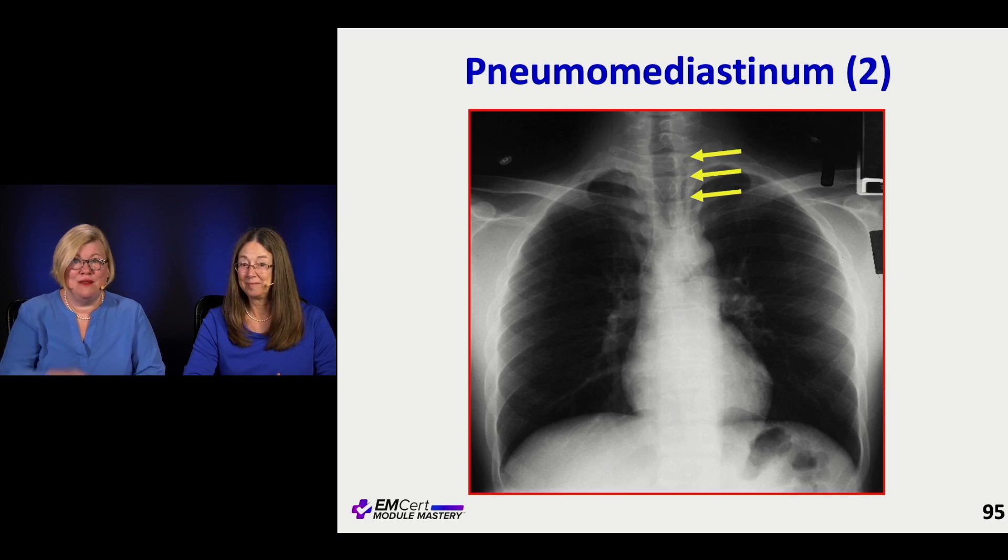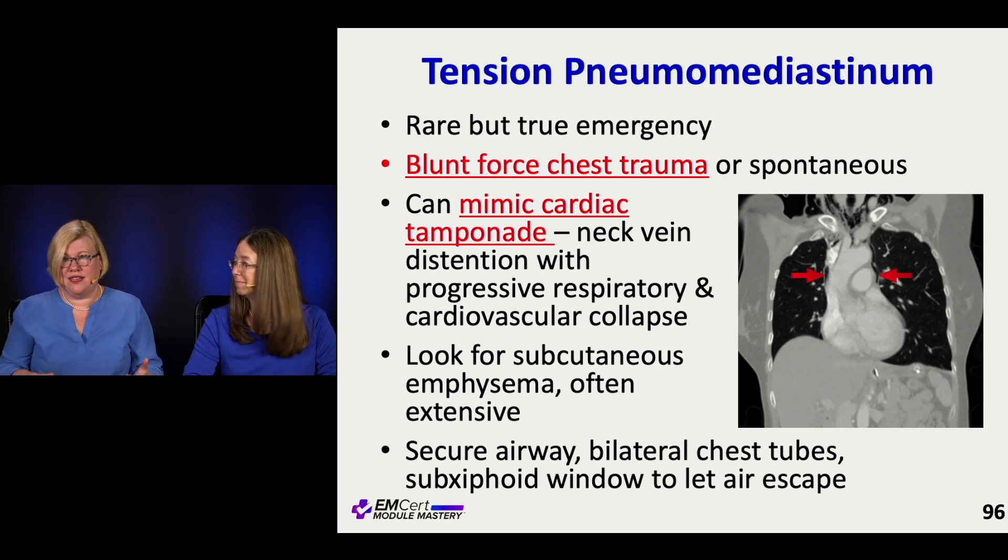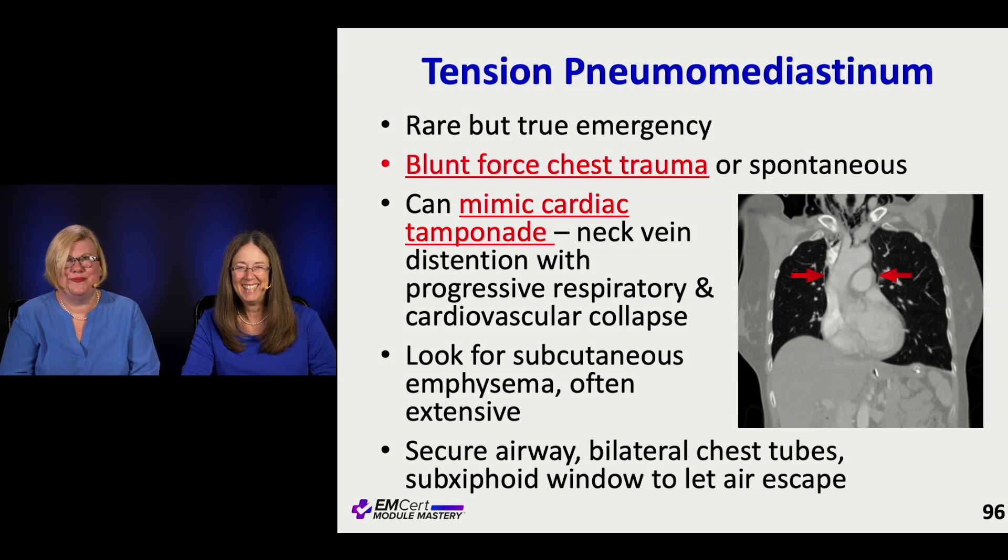Here's an x-ray showing pneumomediastinum — you see outside the normal air column a little bit of air on the side that shouldn't be there. The tension mediastinum concept is real: with blood, force, stress, trauma, or spontaneous causes you accumulate enough air around important structures to basically get a cardiac tamponade picture — neck vein distension, worsening. Sub-Q emphysema can be very extensive. If progressing toward this, secure the airway, put in bilateral chest tubes, and let the air escape to decompress the whole situation.